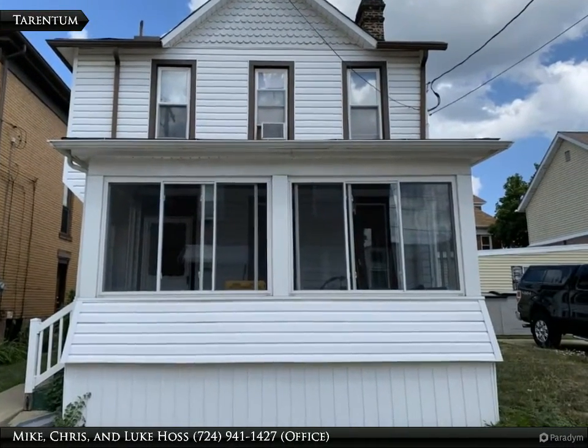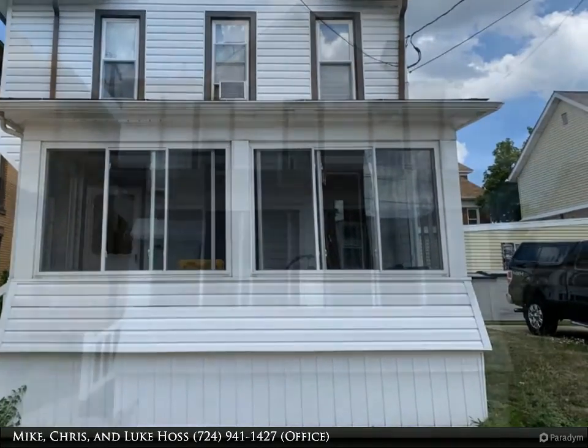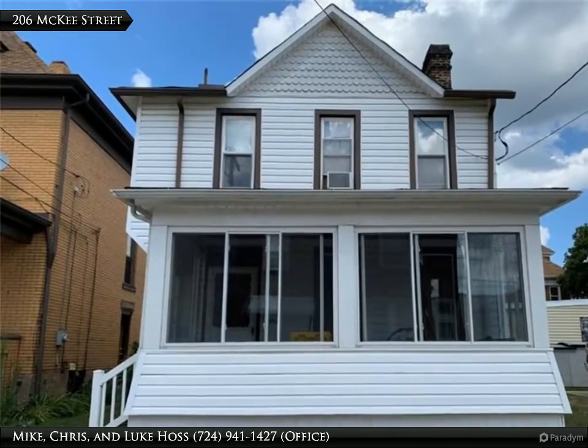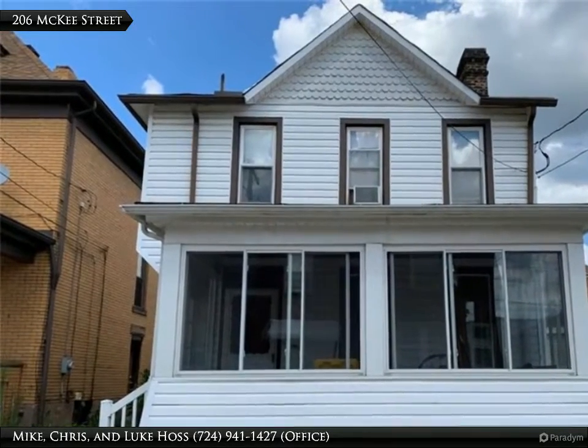Hi, this is the team of Mike, Chris and Luke Haas with Realty One Group Gold Standard. You are invited to view this house, which boasts three bedrooms, a dining room, an enclosed front porch and a covered side porch.